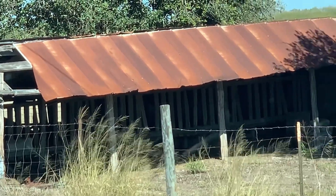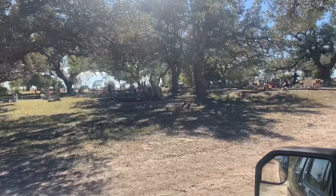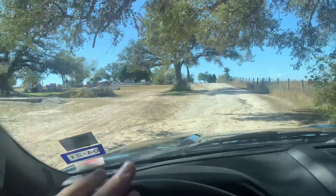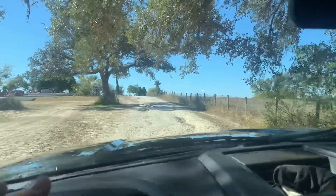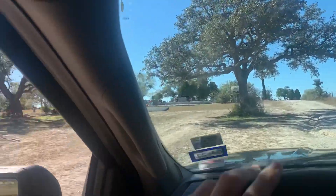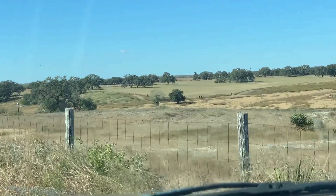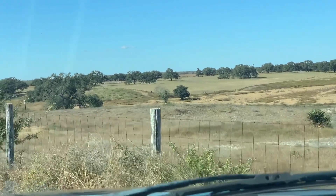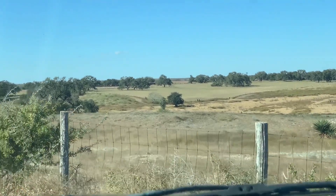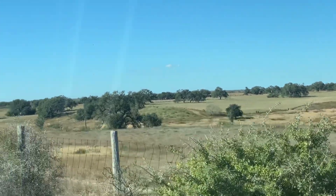You guys that have watched my videos for a while know that I am in love with these old rusty barn structures. I saw this cemetery out of the corner of my eye, just north of Skidmore, and I wanted to go check it out. It's kind of up on top of a bit of a hill with a little valley next to it. It's really beautiful.